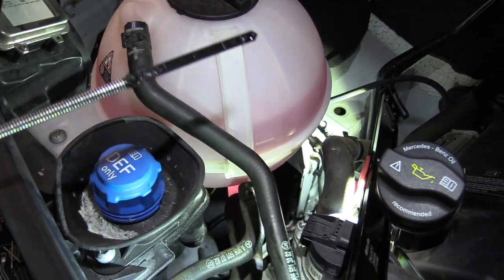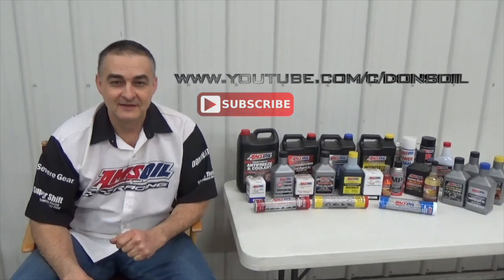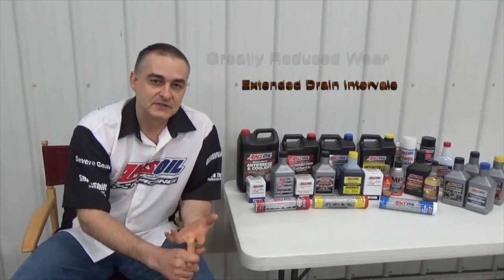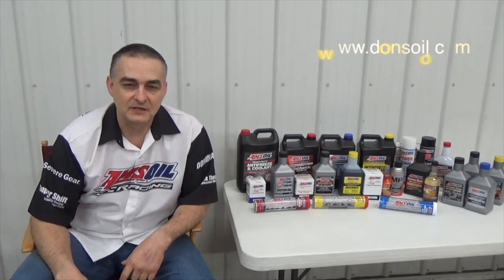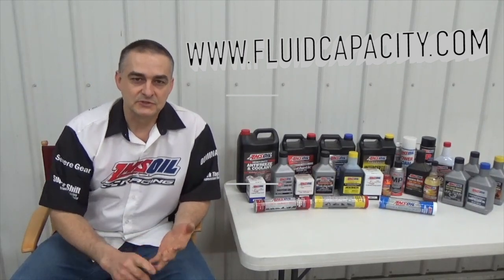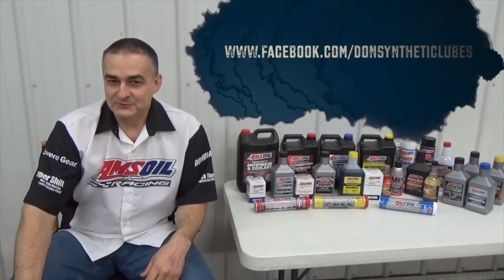That goes through and gives you the procedure. Thank you for watching my video. Be sure to check out my other videos and subscribe to my channel at youtube.com/c/DonsOil. I'd like to introduce you to AMSOIL synthetic lubricants — we have the most complete line of synthetic lubricants on the market offering greatly reduced wear, extended drain intervals, and longer equipment life. Check that out at my website donsoil.com. I also have a website for looking up fluid capacity at fluidcapacity.com — you can print off capacities for engine oil, cooling system, transmission, transfer case, and differentials. Like us on Facebook at facebook.com/DonSyntheticLubes. Thank you and have a great day.